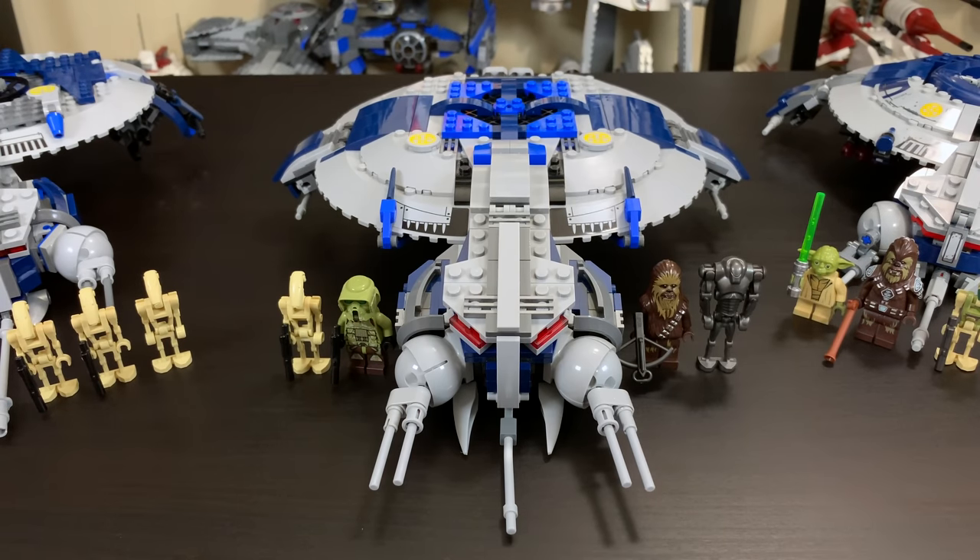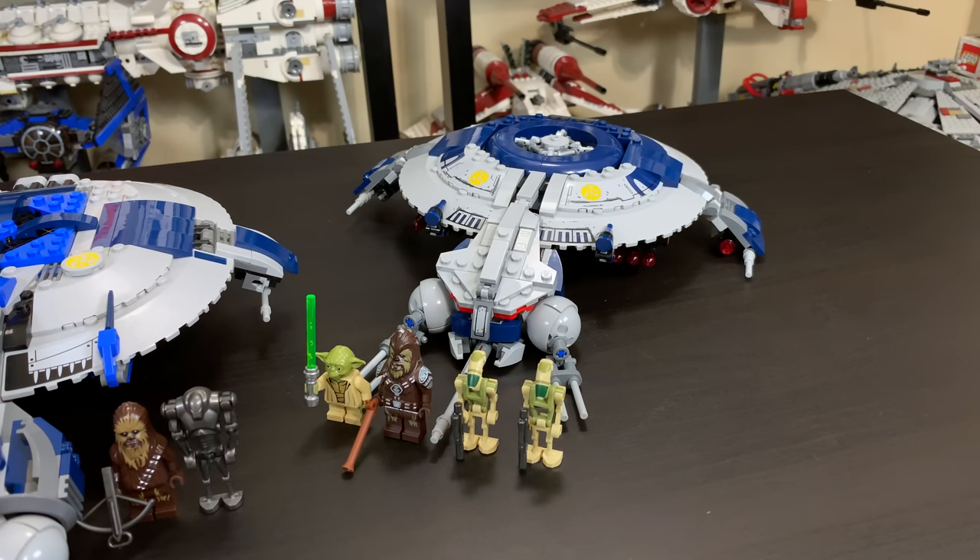Come 2014, we saw the 75042 Droid Gunship for $50 USD — that's about $53 in 2018 money, so not a big change. Four minifigures: a battle droid, a Kashyyyk trooper, Chewbacca, and a super battle droid, with 439 pieces to complete the model. And most recently, and perhaps most controversially, the 75233 Droid Gunship released in 2019 for $50. It included four minifigures — Yoda, Chief Tarfall, and two Kashyyyk battle droids, which are very, very nice — and 389 pieces. So the price per piece is getting worse with each model release. Price per piece does not translate directly to value, but we'll get to that in the value section.